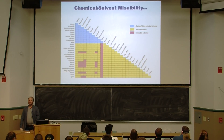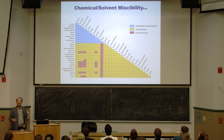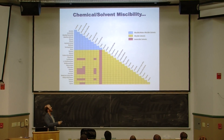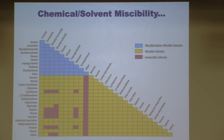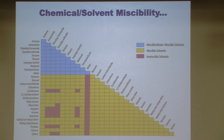You want to get familiar with this table — you don't have to memorize it, but you're going to see stuff like this in your engineering career. This is called a chemical or solvent miscibility table, and the colors tell us different things about these different solvents.